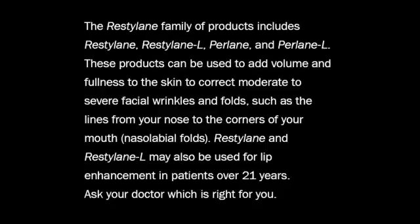The Restylane family of products includes Restylane, Restylane L, Perlane, and Perlane L. These products can be used to add volume and fullness to the skin to correct moderate to severe facial wrinkles and folds, such as the lines from your nose to the corners of your mouth — nasolabial folds. Restylane and Restylane L may also be used for lip enhancement in patients over 21 years. Ask your doctor which is right for you.